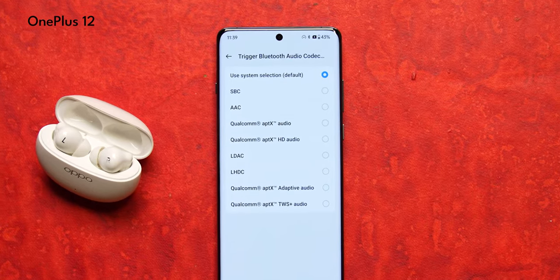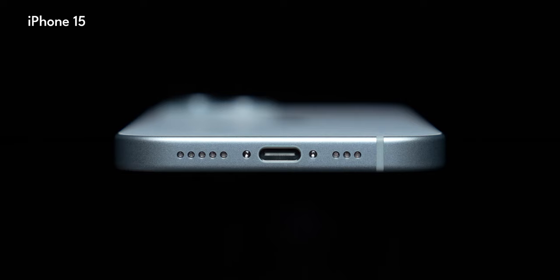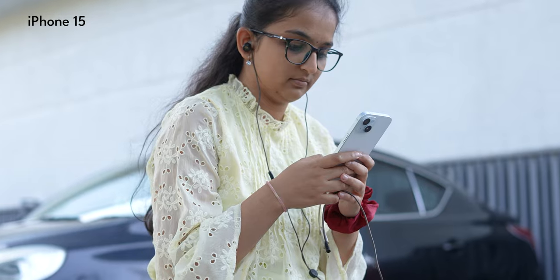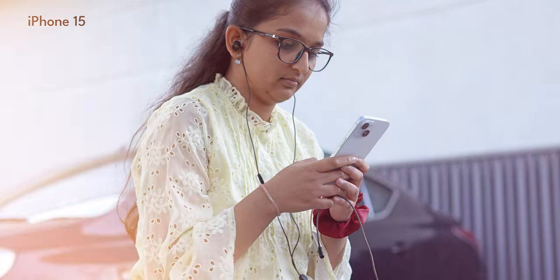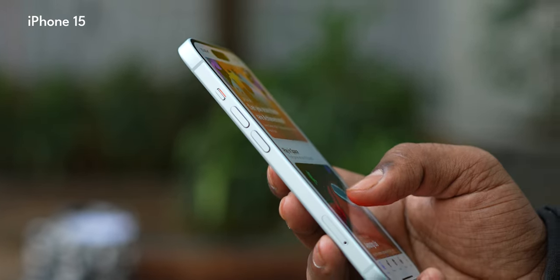Coming back to audio, Android phones generally support high-res Bluetooth codecs like LHDC and LDAC, which is also supported on the OnePlus 12. On iPhones, Apple still doesn't support high-res Bluetooth, so all you get is AAC. Now that the iPhone 15 has a Type-C port, you can directly connect a USB DAC — which is also possible with the OnePlus 12. Both are really good in this regard.